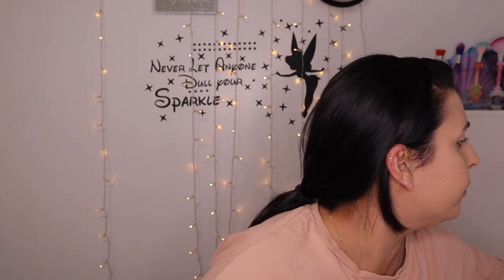I totally forgot to set my under eyes. I'm going to take my setting brush into that same powder and just set my under eyes. My face is looking pretty matte - it's not looking actually as bad as I thought. It's a really nice powder. My skin does look pretty flawless.